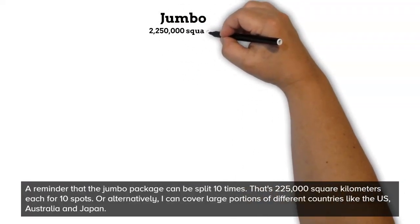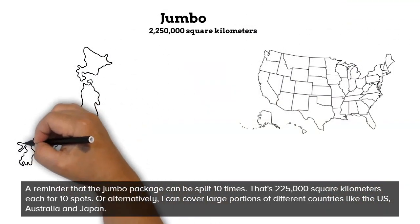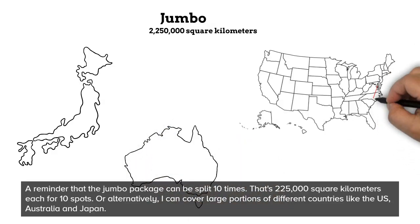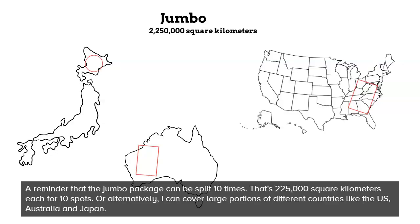A reminder that the jumbo package can be split 10 times — that's 225,000 square kilometers each for 10 spots. Or alternatively, you can cover large portions of different countries like the US, Australia, and Japan.